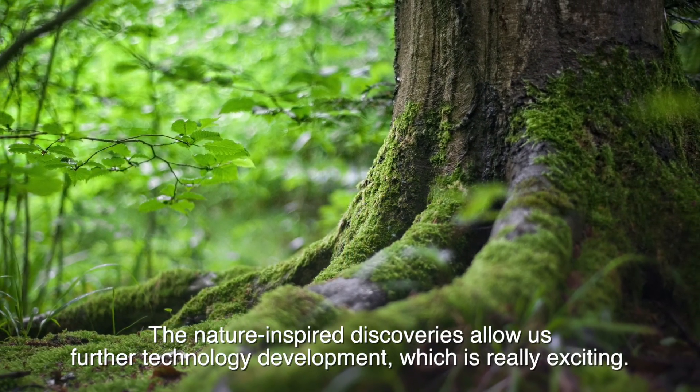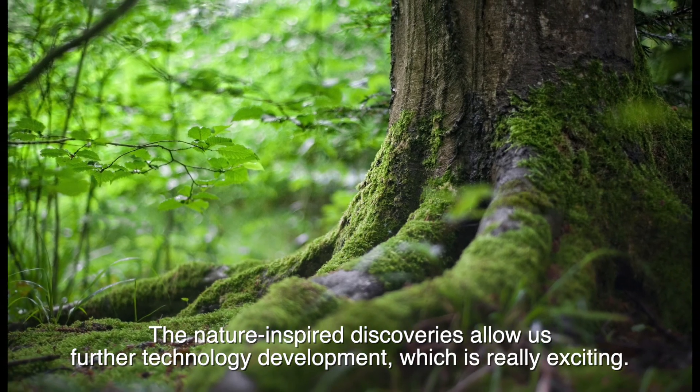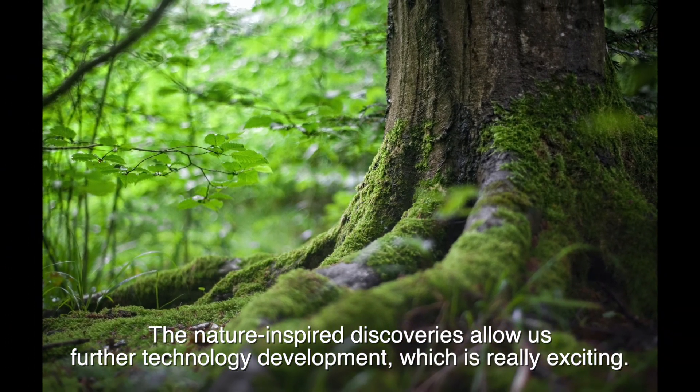These nature-inspired discoveries allow us further technology development, which is really exciting.